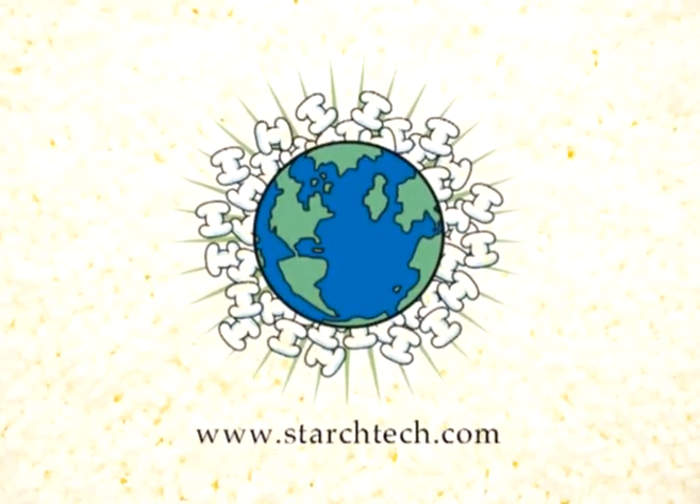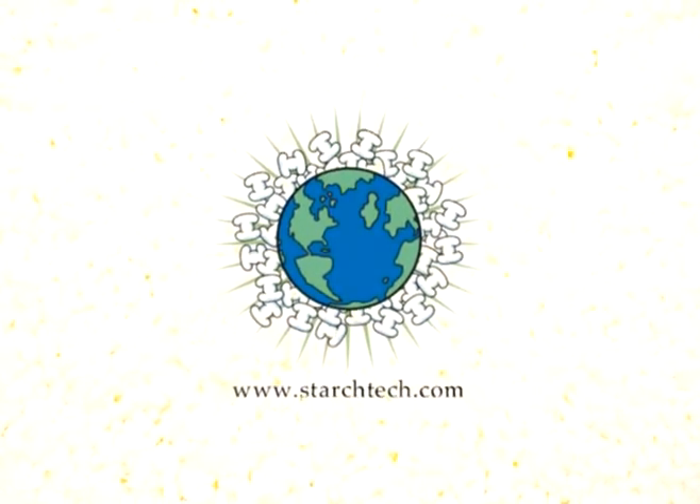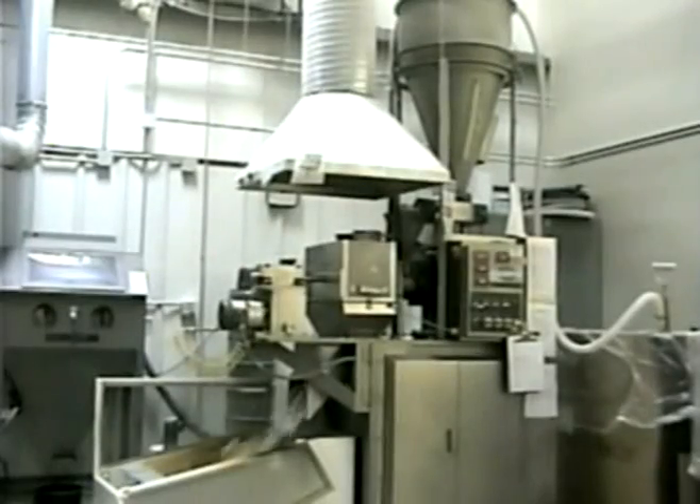Hello, and welcome to Starch Tech. Let us show you how the Ecosystem Packaging Solution can work for you.